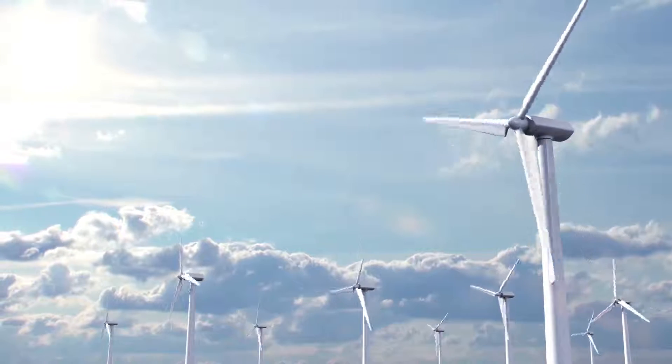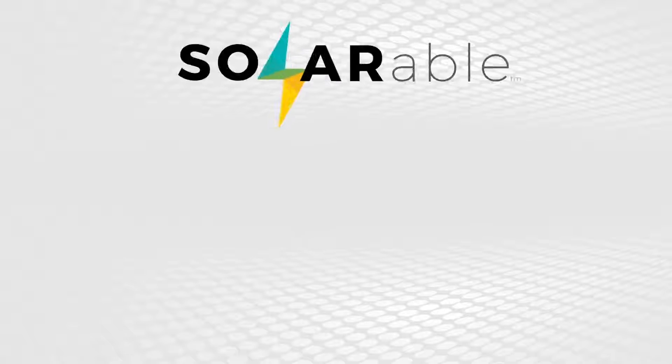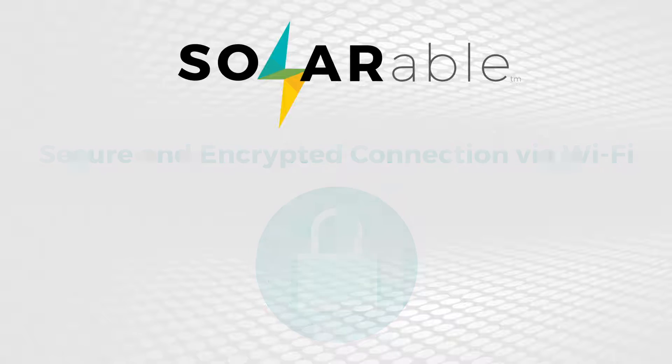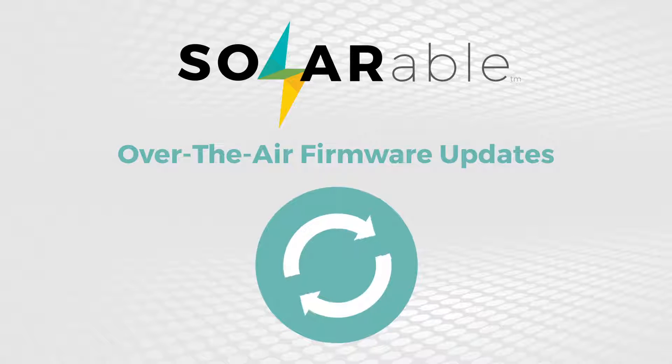The Solarable also works with wind generators, the same way it works with solar panels. The Solarable provides a secure and encrypted connection directly from the user's phone via wi-fi and the internet. Like your mobile phone, the Solarable's firmware is updated over the air with new features and patches, so your Solarable always stays current.